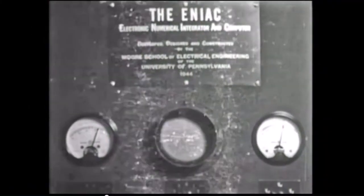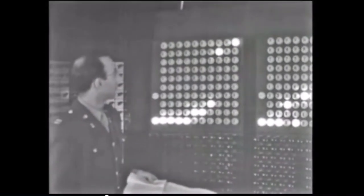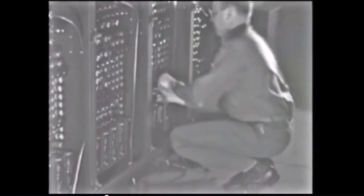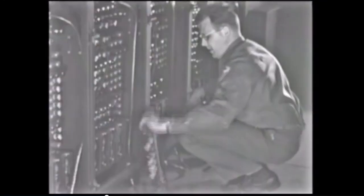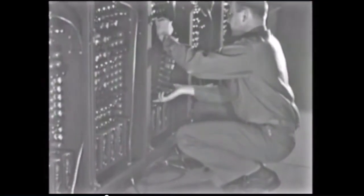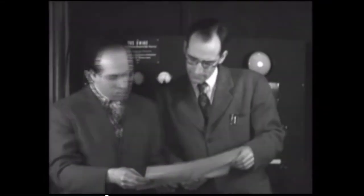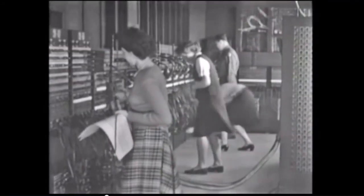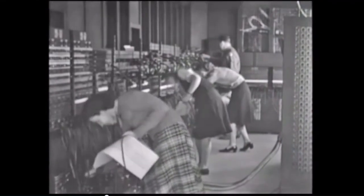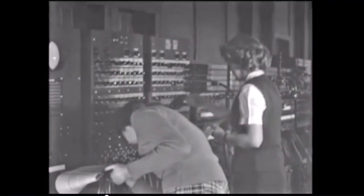ENIAC stands for Electronic Numerical Integrator and Computer. It was the world's first large-scale digital electronic general-purpose computer, designed to be capable of being reprogrammed to solve a large number of numerical problems. The ENIAC weighed over 30 tons, had a total of 40 panels, and utilized 18,000 vacuum tubes with 70,000 resistors and 10,000 capacitors. Its computing speed was 1,000 times greater than that of electromechanical machines. ENIAC was conceived and designed by John Mauchly and J. Presper Eckert of the University of Pennsylvania, heading up a team that began work in 1943. The team included a large number of women who were instrumental in the detailed task of manually programming this giant machine.